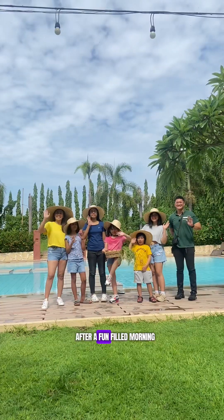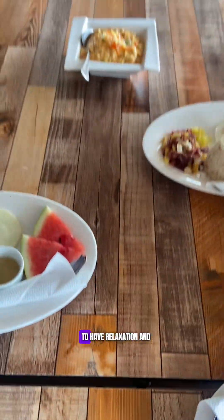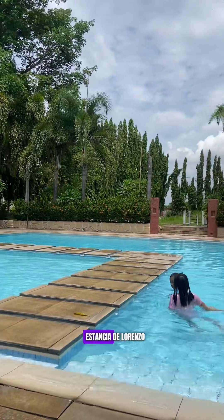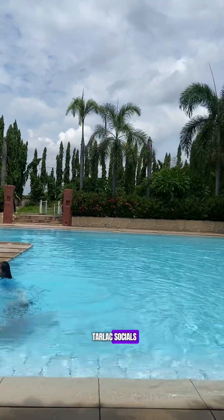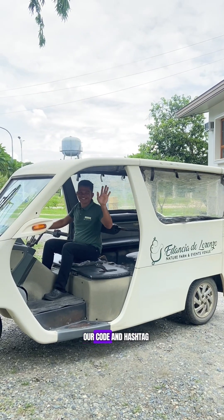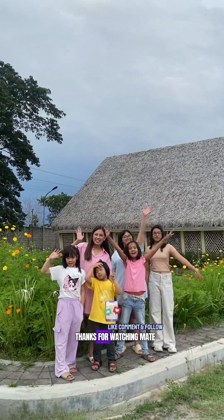After a fun-filled morning, it's breakfast time! So if you want relaxation and a nature escape, just visit Estancia de Lorenzo Tarlac's social media for bookings and inquiries. Don't forget to use our code and hashtag DSCrewExestancia to enjoy a 10% discount. Thanks for watching, mate!